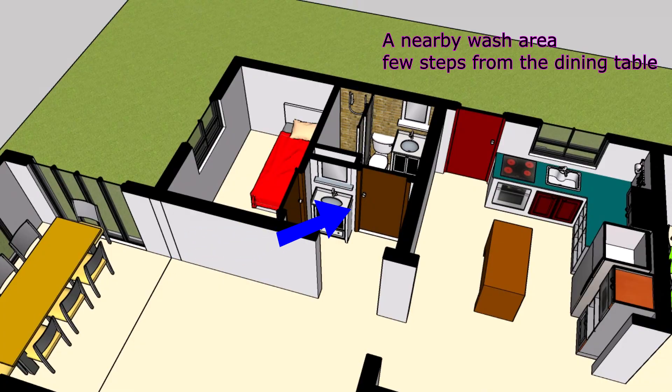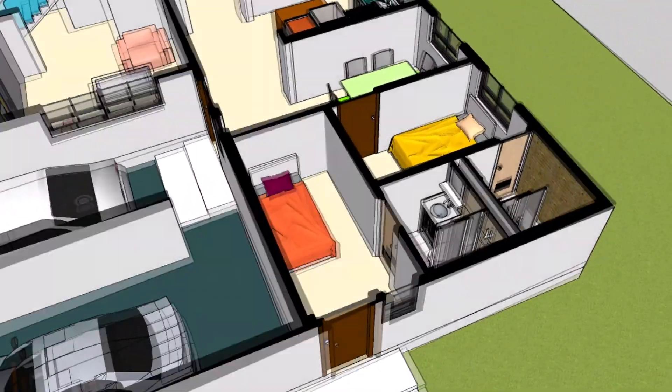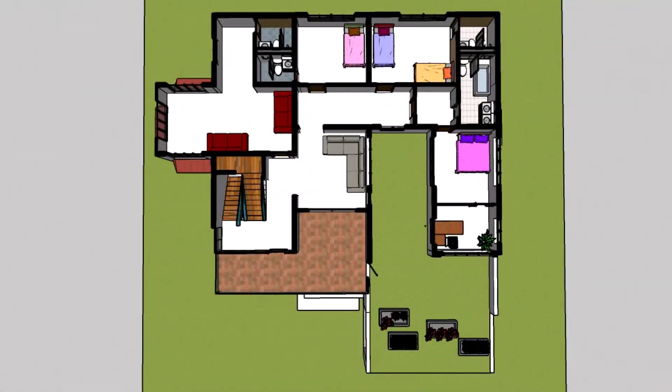Luxurious living spaces: indulge in the luxury of spacious rooms that offer versatility for your lifestyle. With seven thoughtfully designed rooms, you can accommodate a growing family, create a private home office, design a dedicated entertainment space, or even have a guest room for visitors.